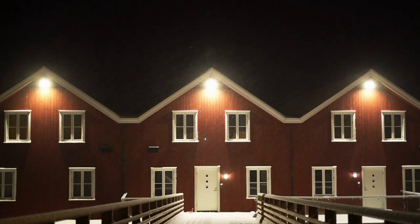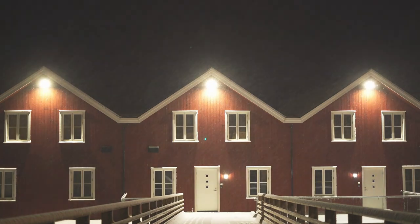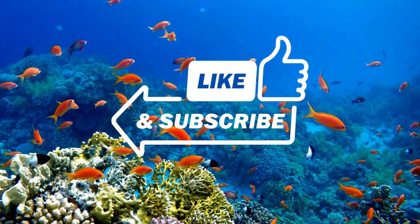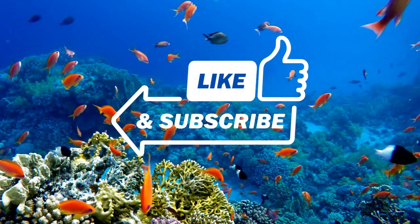Proper maintenance is essential for any home or business owner to prevent or at least reduce damage from weather and other causes. Thanks for watching. Don't forget to like and subscribe for more educational content from MSO.